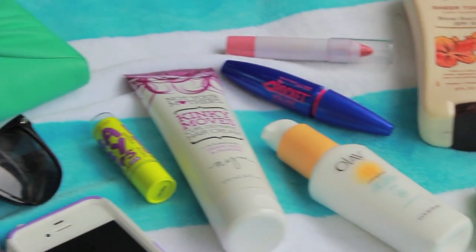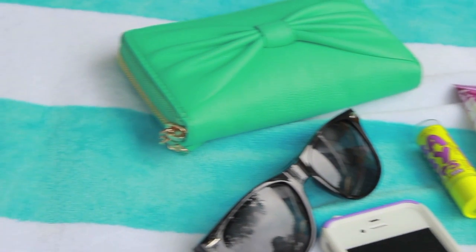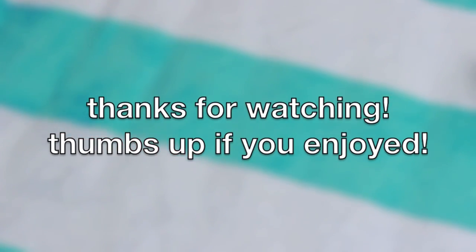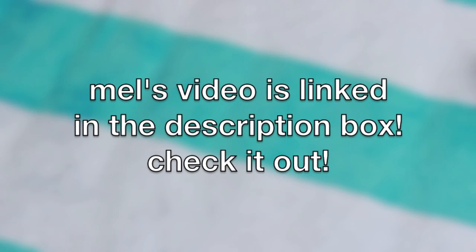So those are all of my summer essentials! Let me know what your summer essentials are in a comment down below. Thumbs this video up if you enjoyed it, and don't forget to click the link in the description box to go watch Mel's video. I'll talk to you all in my next video — bye guys!